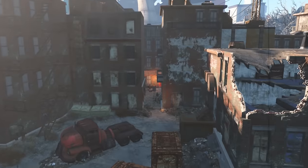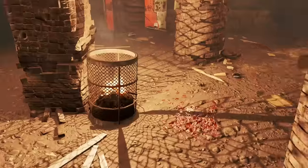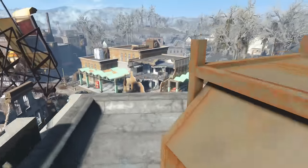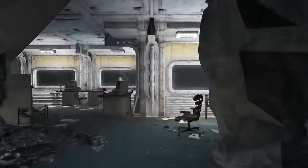Lockpicking is found at Pickman's Gallery on the floor next to a burning trash can near the north end exit. Science is inside Vault 75 on the desk in the office overlooking the cave with ruins.